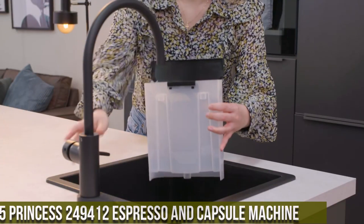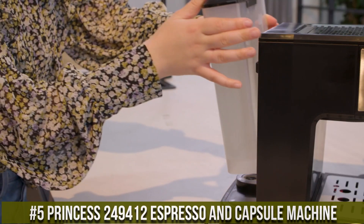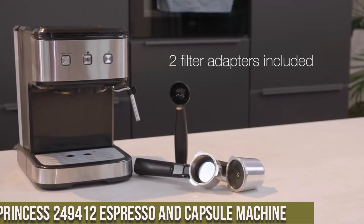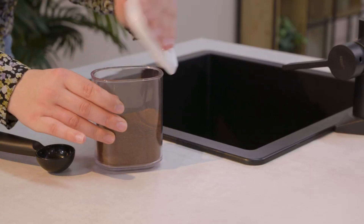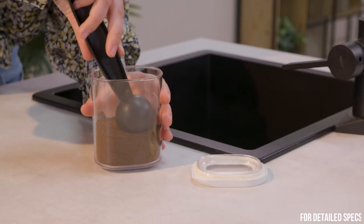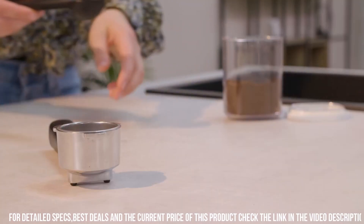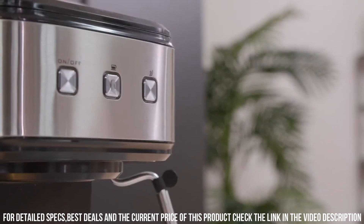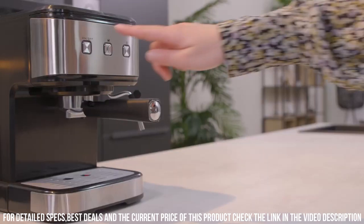Number 5: Princess 249,412 Espresso and Capsule Machine. A versatile and convenient appliance that allows users to enjoy delicious espresso and other coffee drinks in the comfort of their own home. This machine is compatible with both ground coffee and coffee capsules, providing users with a range of options to suit their preferences. The machine has a powerful 15-bar pump that produces high-quality espresso with a rich crema.